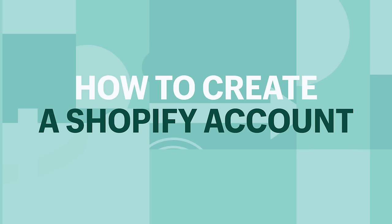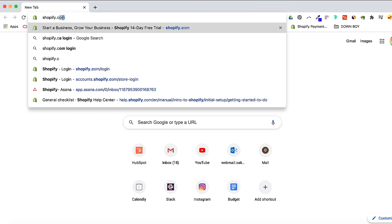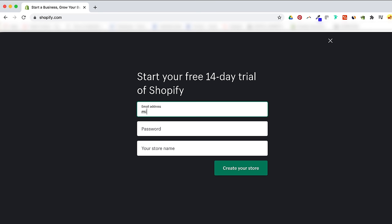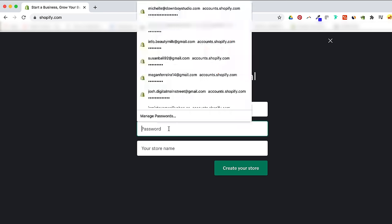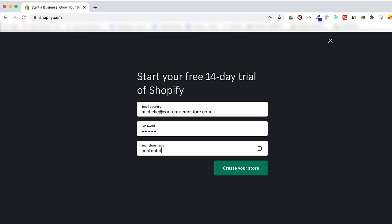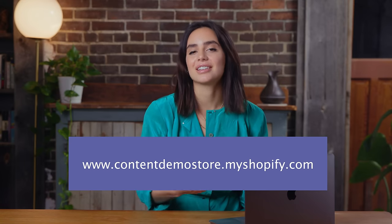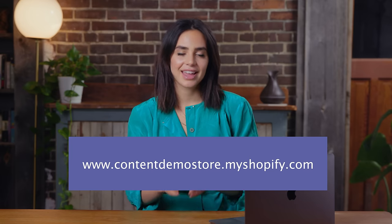How to create a Shopify account: go to shopify.com and click Start Free Trial. You'll need to enter a valid email address, a password, and the name of your store. The store name that you choose becomes your primary domain — for example, contentdemostore.myshopify.com. Make a note of this because you're going to need it to log into your store from now on. Once you set this up, you can't change it, but you'll probably want a custom domain anyway, something like www.susanspizza.com, which is cleaner and easier to remember.